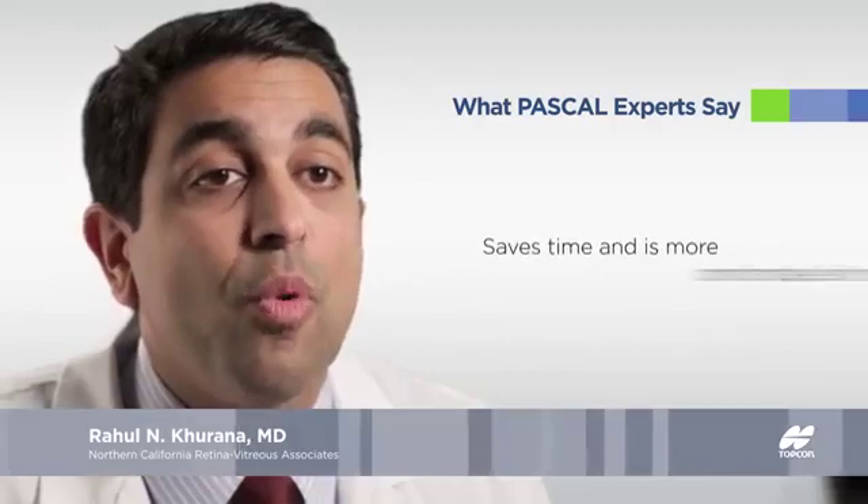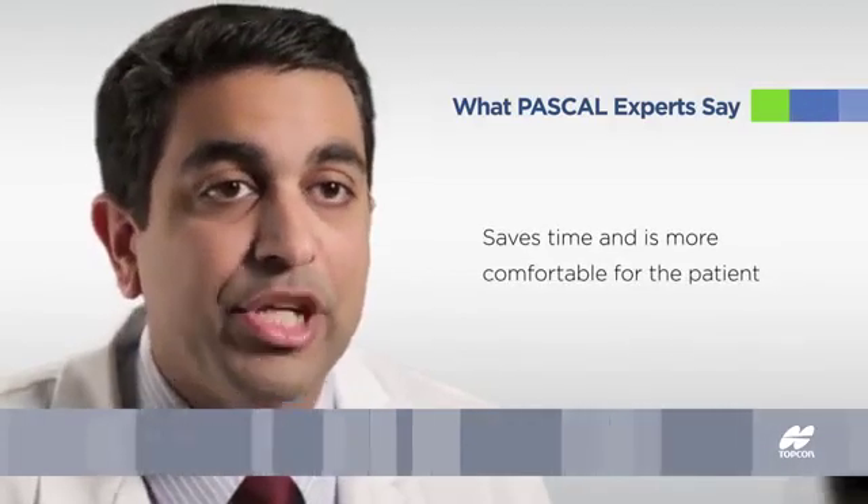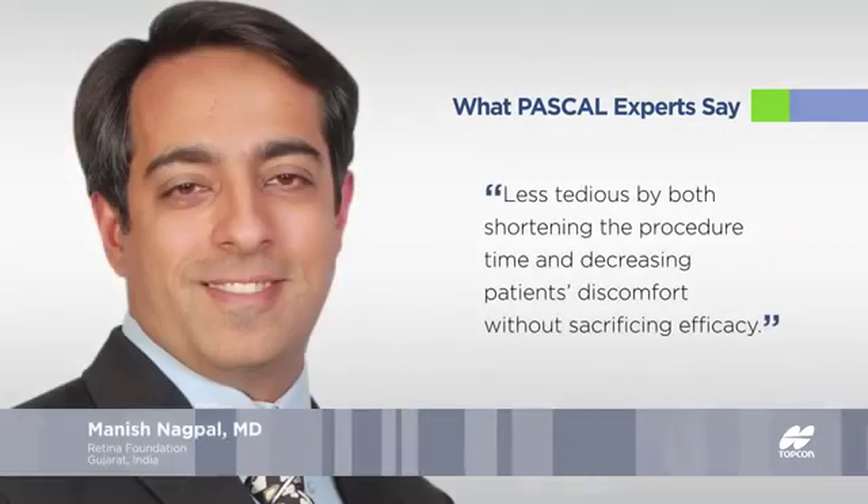The PASCAL laser is both efficient, which saves the physician time, and is more comfortable and convenient for the patient. I think the standard of care to treat with PRP has changed, and certainly in my mind, and I think in the mind of many people that do this regularly, that speak on this and write on it — using pattern scanning methods is the preferred way, and I believe it's standard of care.